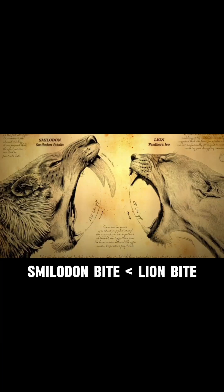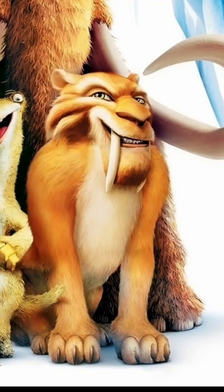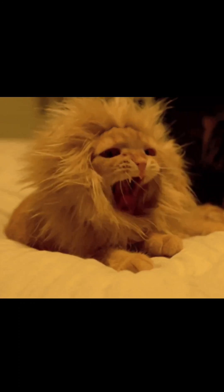And the fun fact is, it had a weaker bite than today's lion. That's right — the Ice Age's most terrifying cat bit softer than your pet tabby.